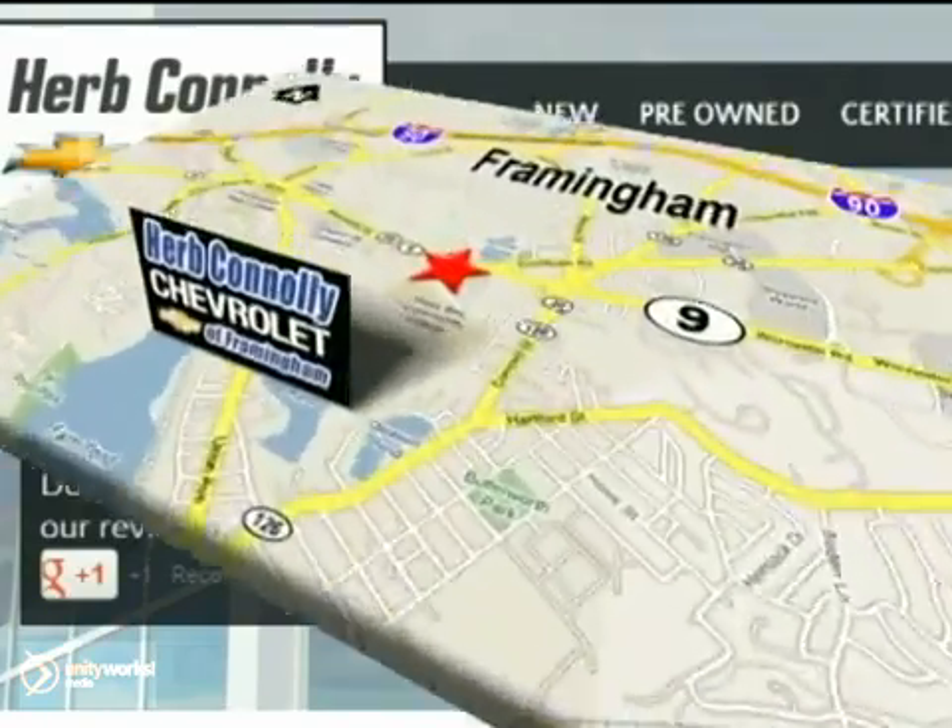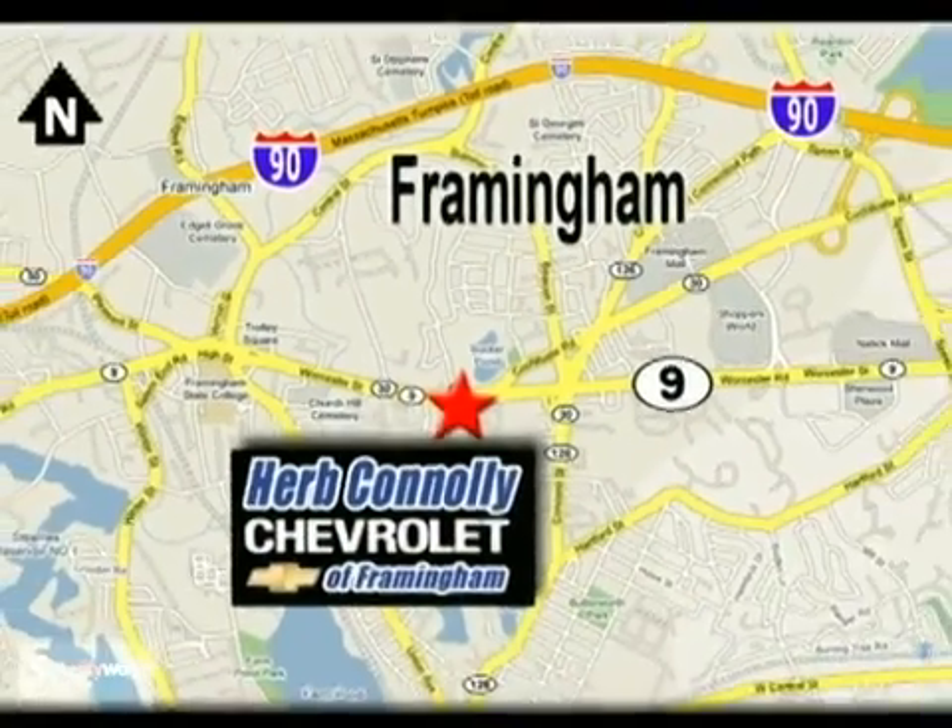Stop in today. We're conveniently located at 350 Worcester Road, Route 9 in Framingham, Massachusetts.